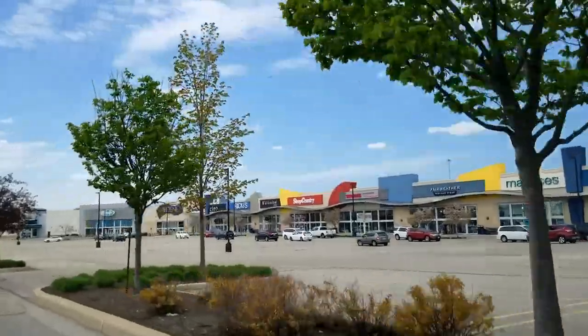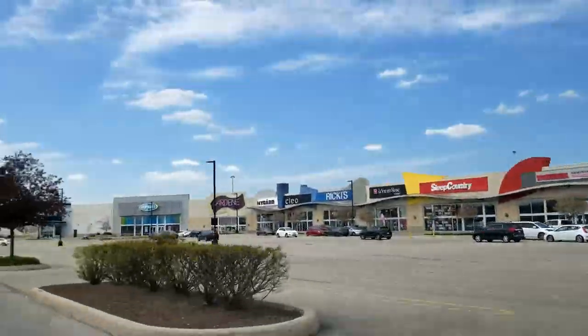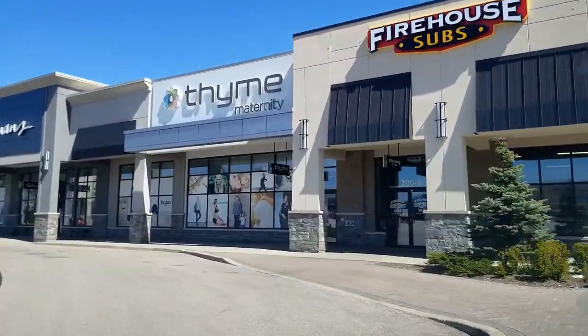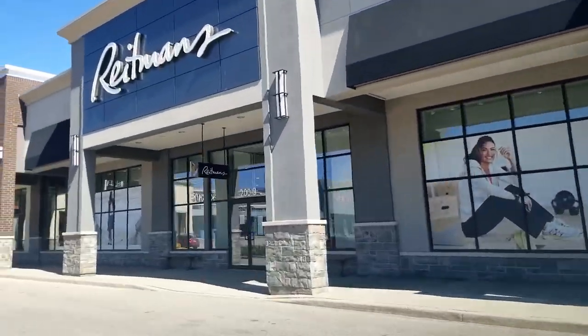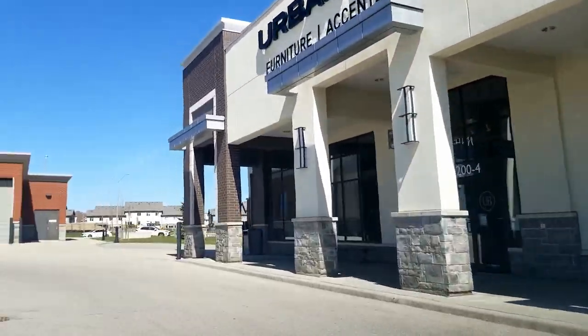For stuff to do in this neighborhood, I'll talk about shopping first. You've got the Sunrise Plaza just down the road — tons and tons of stores in there. There's the Boardwalk as well going the other way. It's brand new and it's awesome if you're into retail and getting out for a bite to eat.